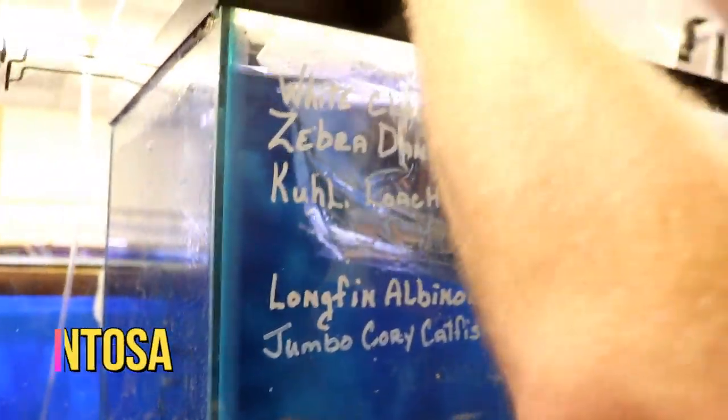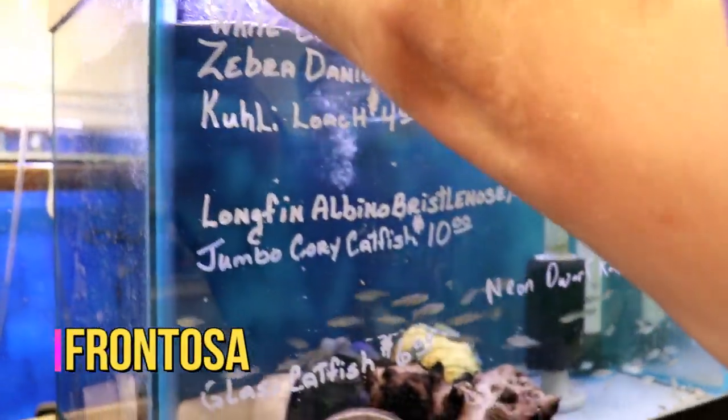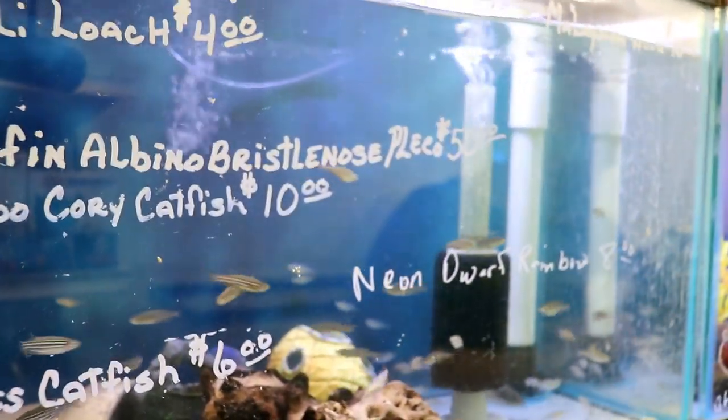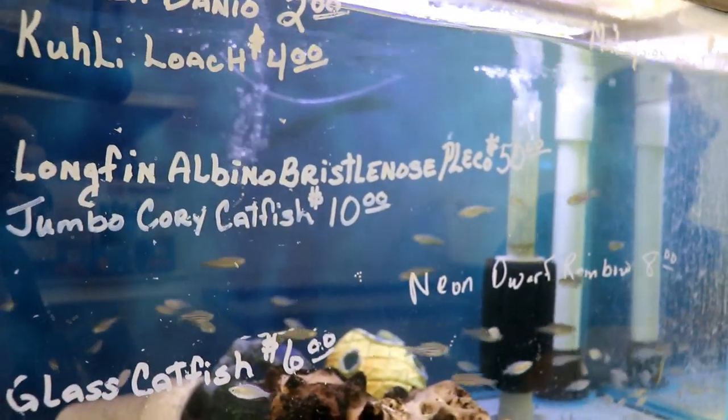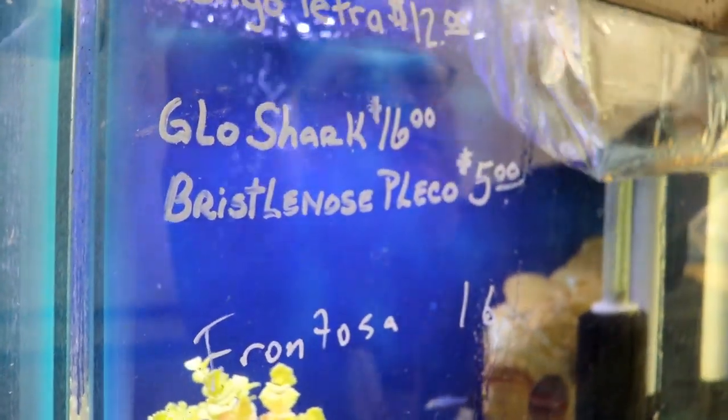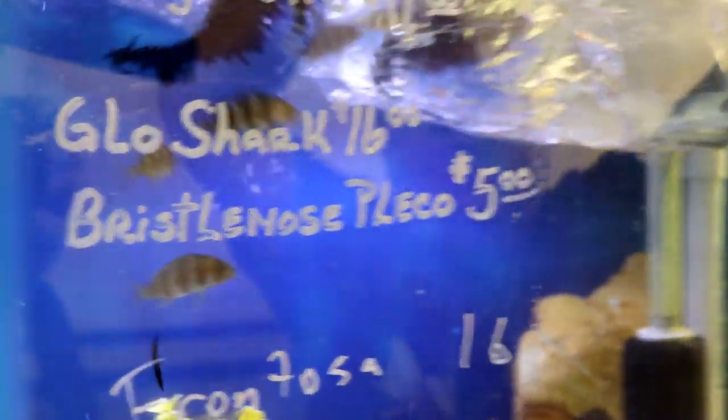Here we've got some frontosas. These are out of Lake Tanganyika and they are really taking off — people love the frontosas. I think they take forever to grow up though. These are the seven-stripe ones; he keeps about 66 Burundi frontosas and we're going to put half of them in here.